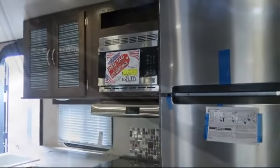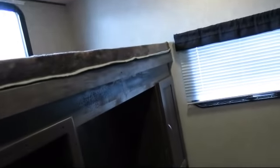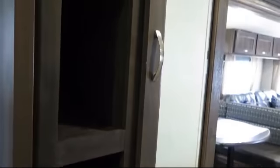Over the range microwave, bathroom tub shower combo, nightshades, spare tire, carbon monoxide detector, bathroom cabinet with mirror, electric awning with LED lights, bathroom toilet, flush mount gas range cover, and kitchen sink.